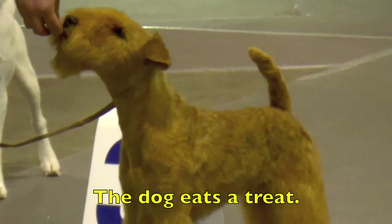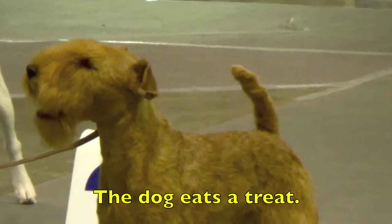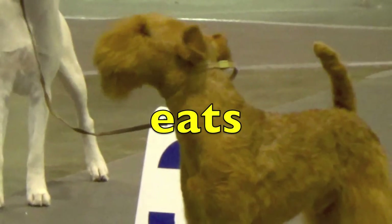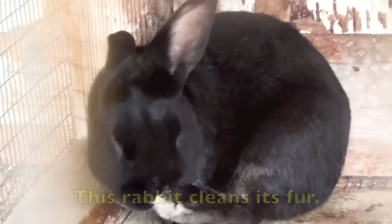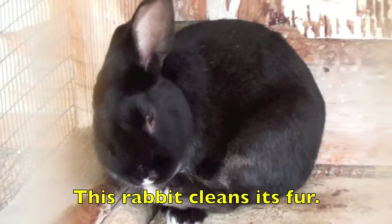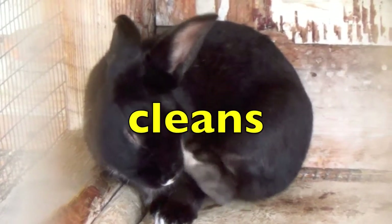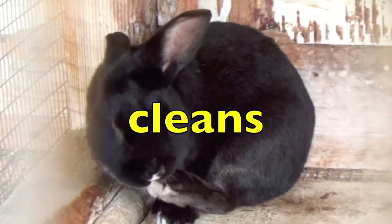The dog eats a treat. What is the action verb? Eats. Good job. This rabbit cleans its fur. What is the action verb? Yes, cleans. Good job again.